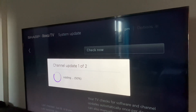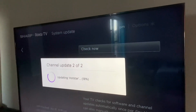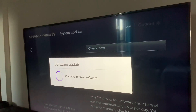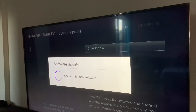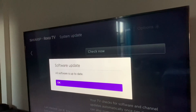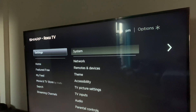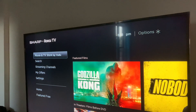After you update the software, the YouTube app should work on your Roku TV. Let's see what happens. Okay, we have already updated the software — all software is up to date. Let's go back; the YouTube app should work now.